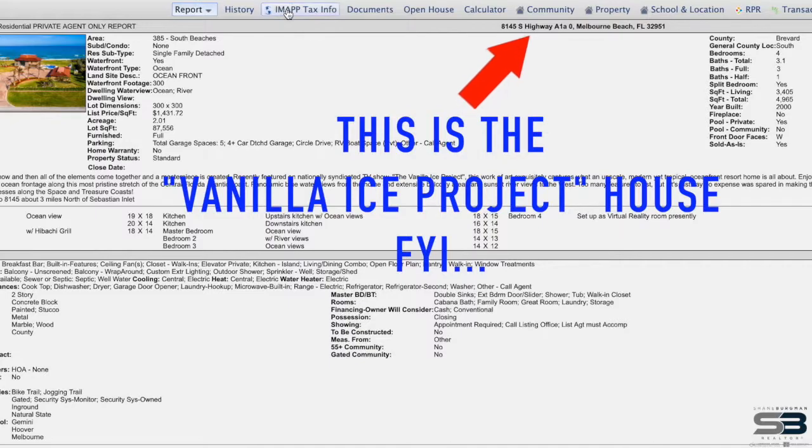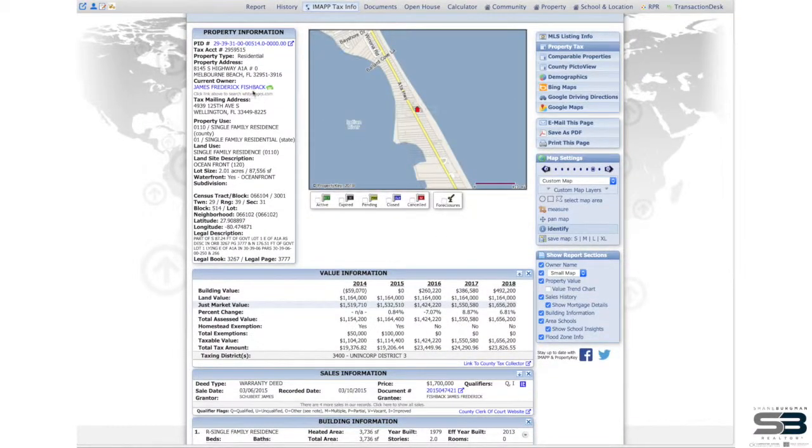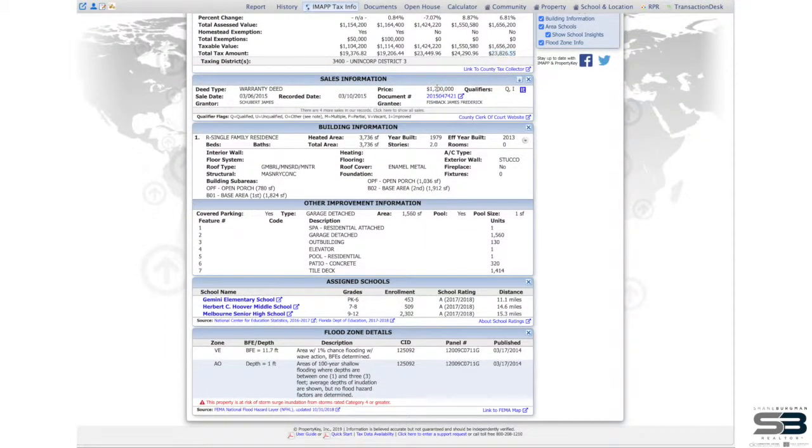Another source — and you knew it was coming — is to ask your real estate agent. As realtors, we have access to information about property that the general public does not. Being part of the Board of Realtors, we have a program known as IMAP, which grants us a lot of information about properties that most people don't even know exists. I can see the seller's name, look up annual property taxes, see if it recently sold and for how much, and I can also figure out if it's in a flood zone.